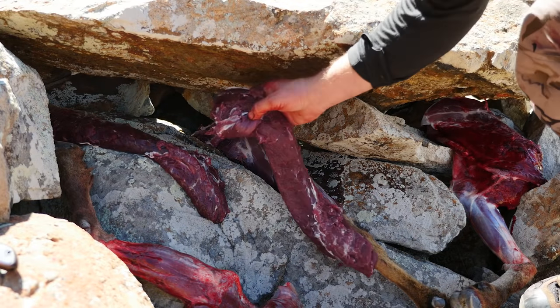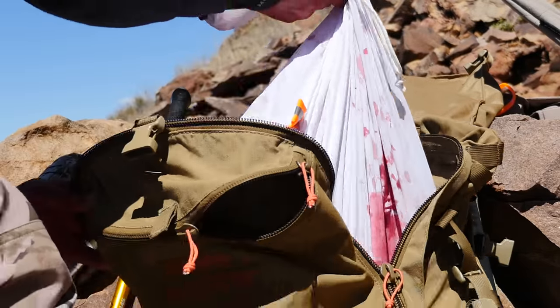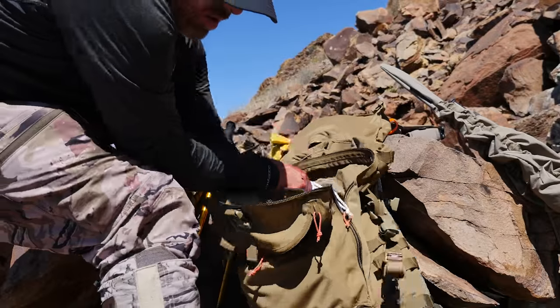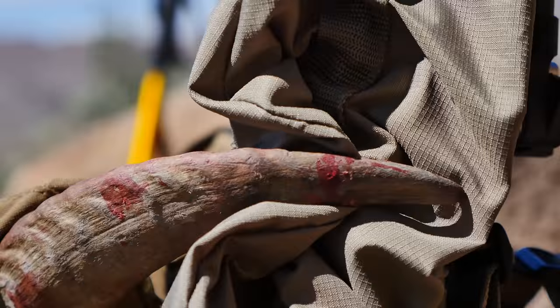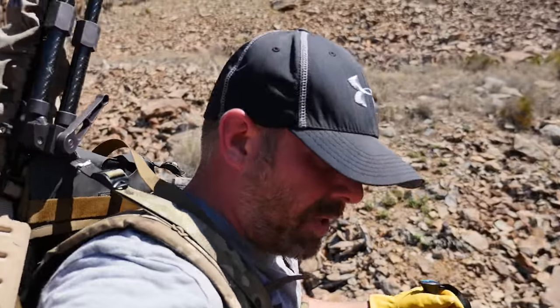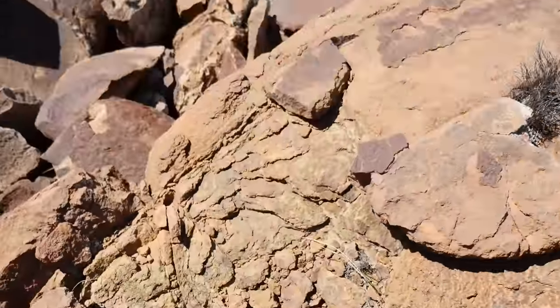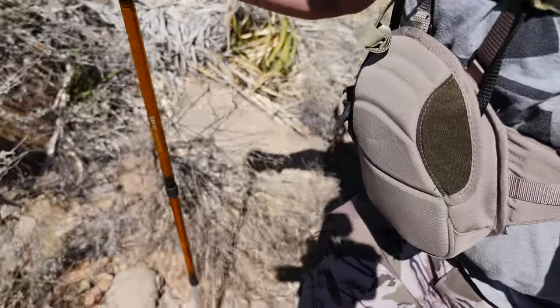Despite the limitations and frustrations of not being able to go after that first big ram, this hunt has been awesome. I was able to spend some time with my brother, fill the coolers with meat, and experience a new land and learn about such an amazing animal as the Aoudad sheep. By the time this week was over we'd already secured our spot to come back. Next time I'll be here in November to hopefully catch them during the rut and finally fill a dream of bagging a big mature Aoudad ram. Now it's just a matter of packing out and watching for rattlesnakes.